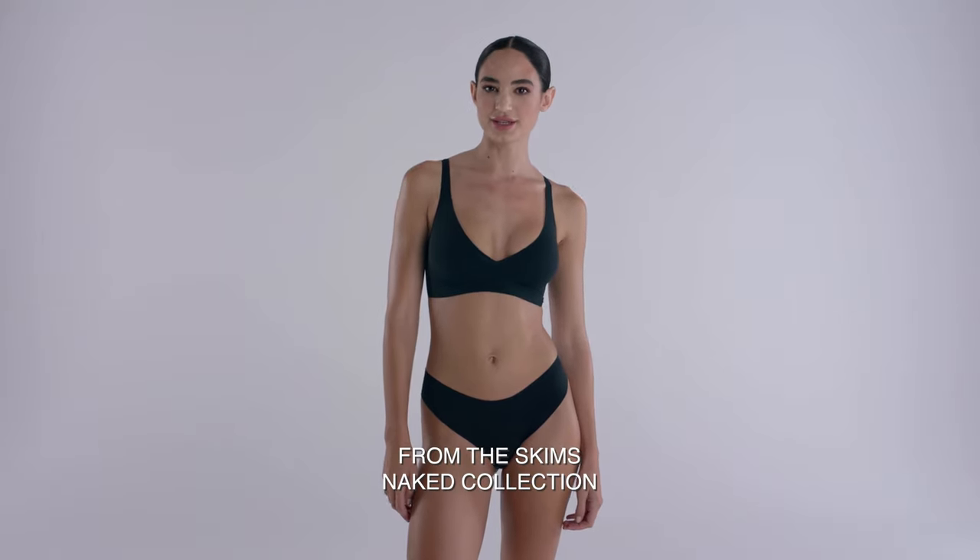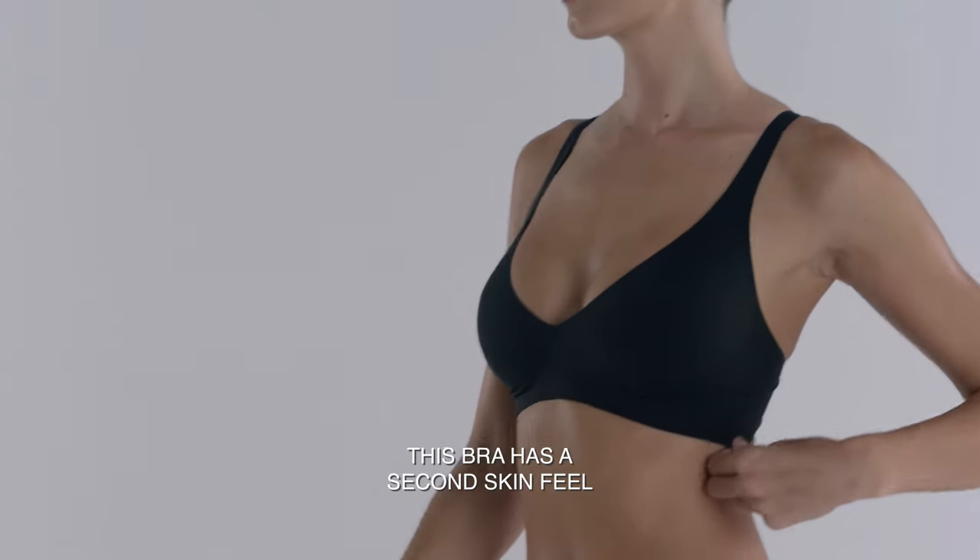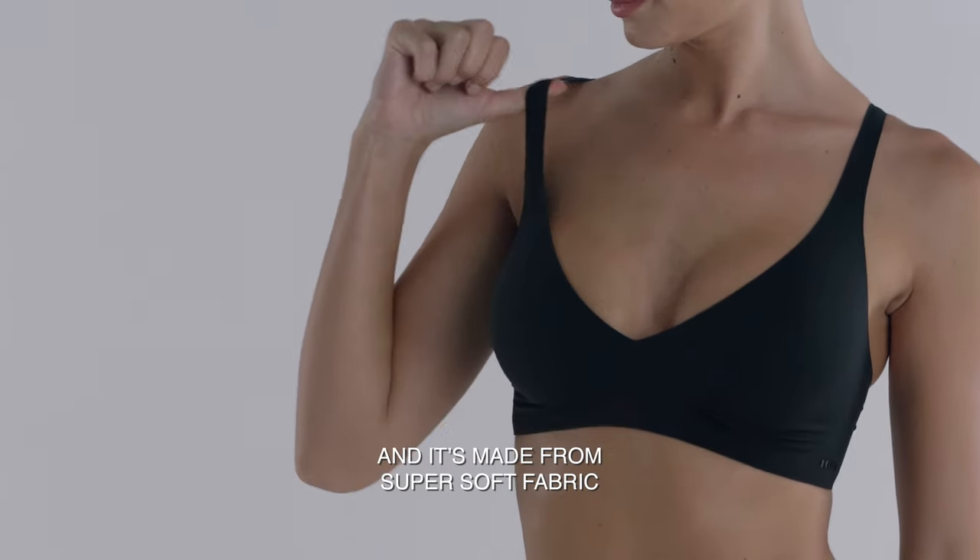I'm wearing the Plunge bra from Skim's Naked collection. I'm a 32B and I'm wearing a size small. This bra has a second skin feel and it's made from a super soft fabric.